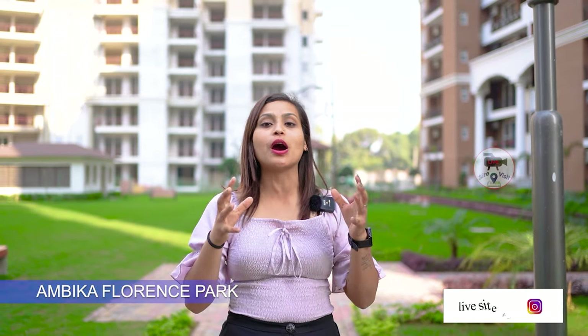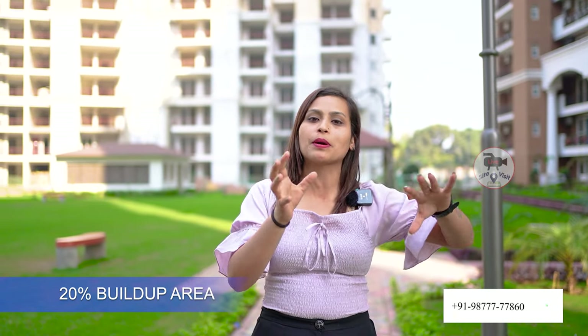Today I am taking you to Ambika Florence Park. There is a project on 200 feet road. If I talk about 80% green area and 20% built-up area. So let's look at the society inside.